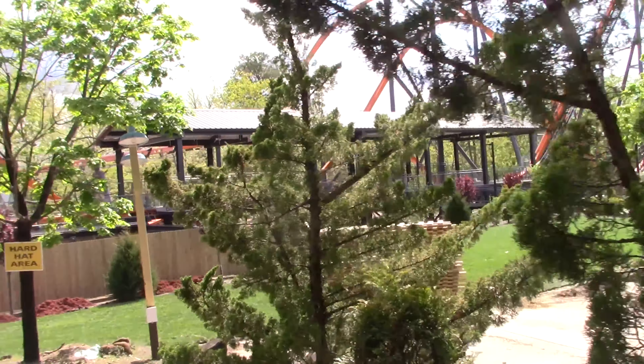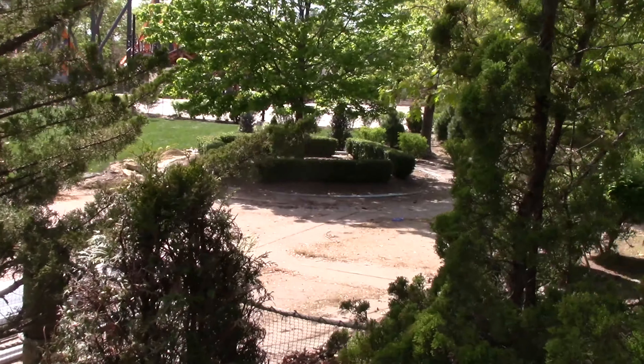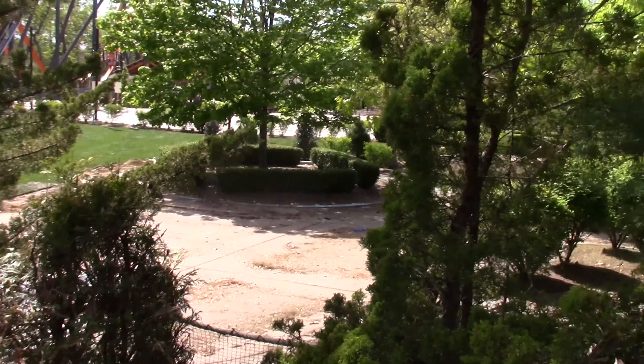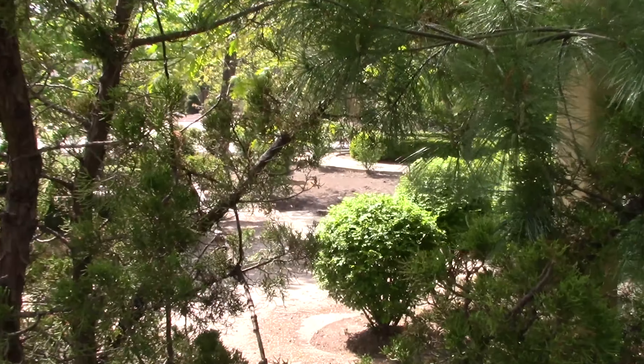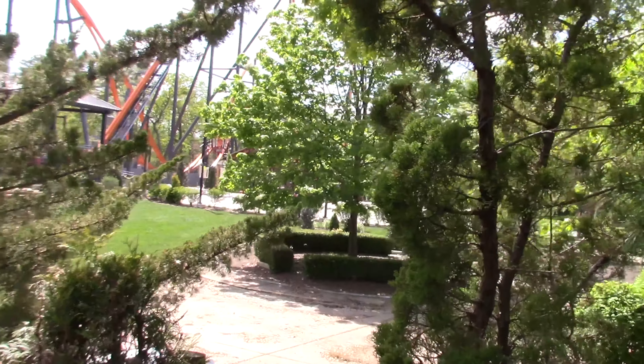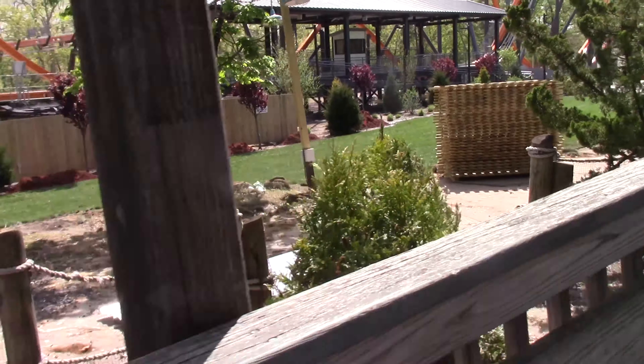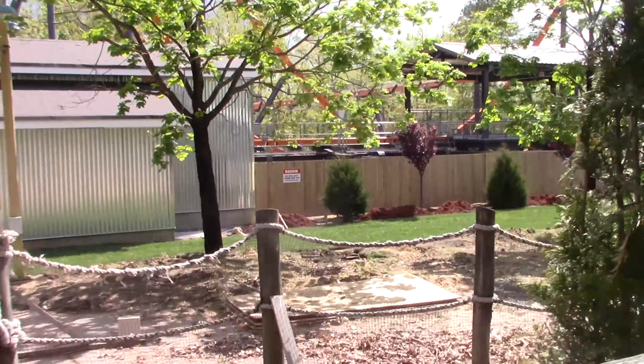This pathway comes over here and looks like it's going to connect up to the plaza. Because there's a missing part right there where that dirt is, it's kind of tough to tell. But you can see clear as day pretty much everything that's been done over here.